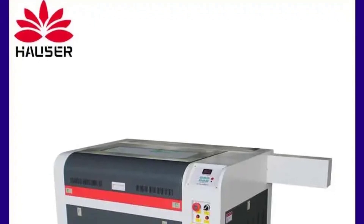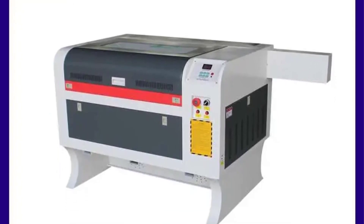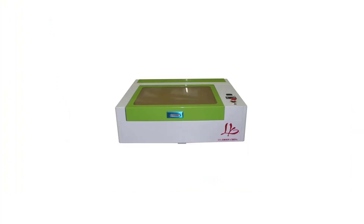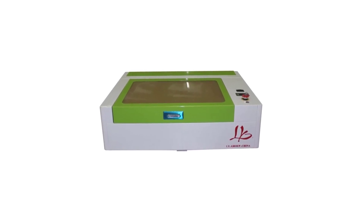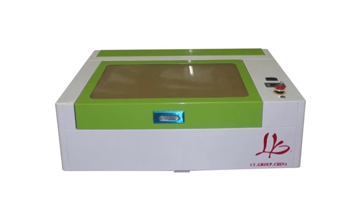Hi everyone, welcome back to my channel Mr. Shop. Looking for the best CO2 laser engraving machine in the market? In this video, I listed the top 5 CO2 laser engraving machines of 2023. We will show you 5 top-rated CO2 laser engraving machines to buy in 2023, with options for every type of user, whether you are looking for the best CO2 laser engraving machine.